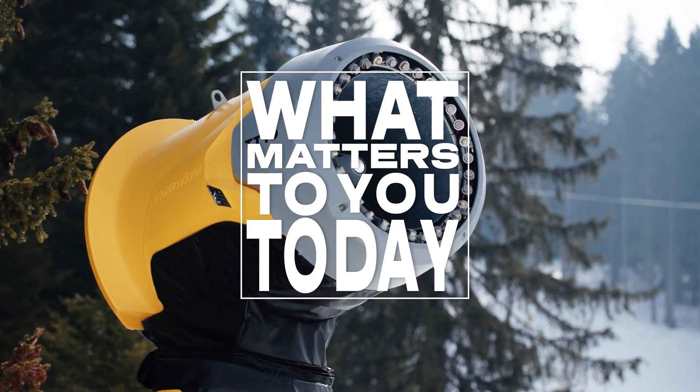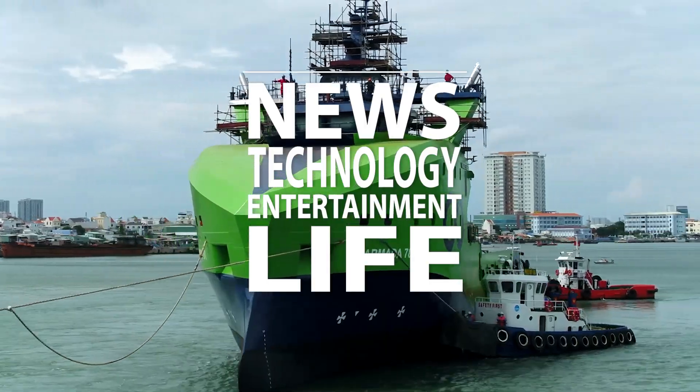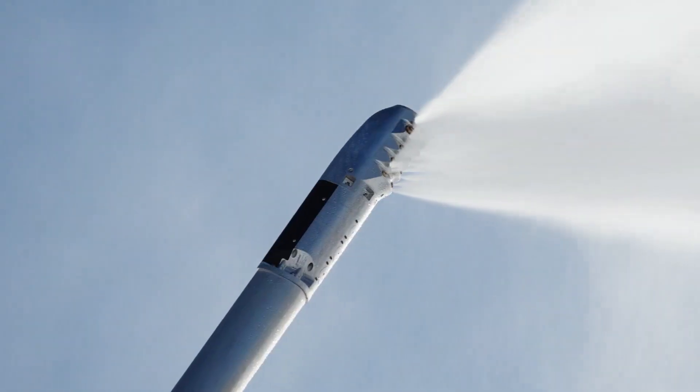Welcome to what matters to you today. We bring you the latest news, technology, entertainment and life from around the world. In this episode, we take a look at some incredible inventions you must see.